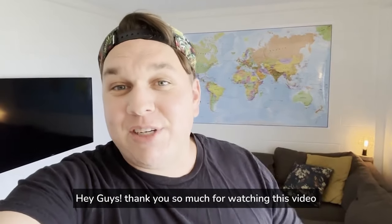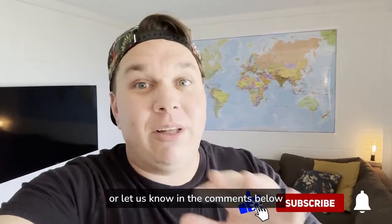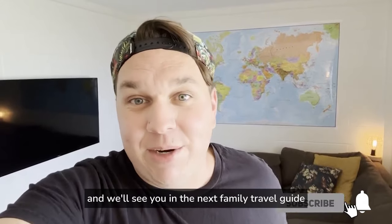Hey guys, thank you so much for watching this video. If you got some value out of it, please give us a thumbs up or let us know in the comments below. And we'll see you in the next family travel guide.